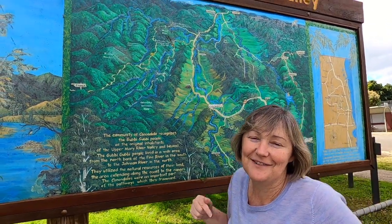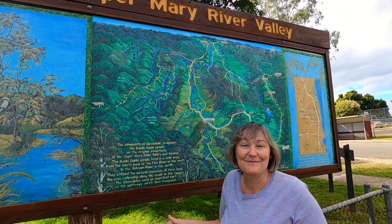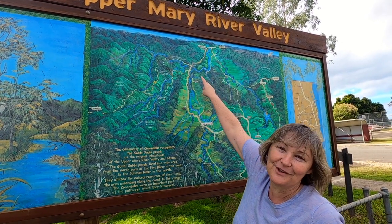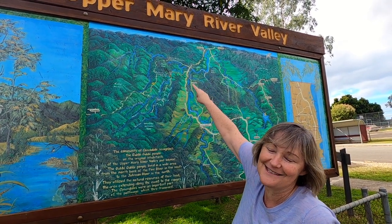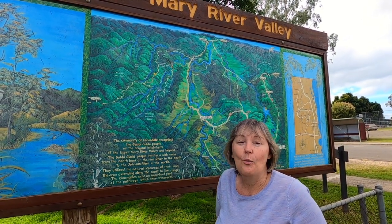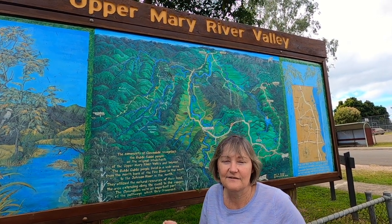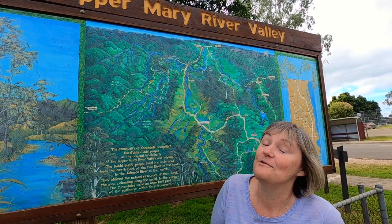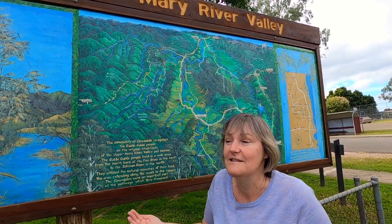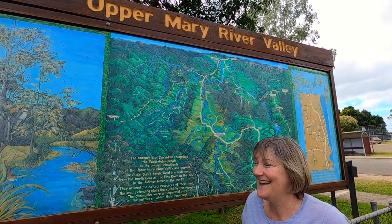We did a video on Kenilworth — we took you to the cheese factory. And from Kenilworth, there's a road to Yumundi with the famous markets, and from Yumundi you can get to Noosa. We're approximately one hour's drive from Noosa, with some of the most picturesque scenery. This is a very popular driving route on weekends, especially for people on motorbikes, because it goes up and down and winds around. Great for the Tesla to try out.